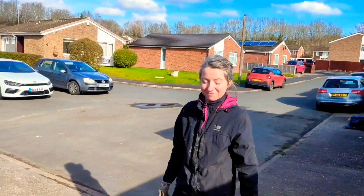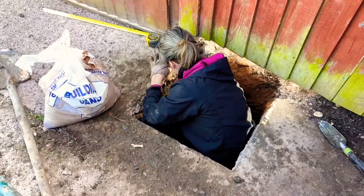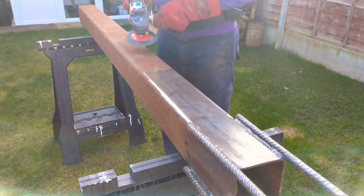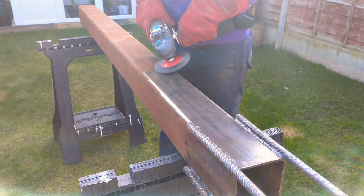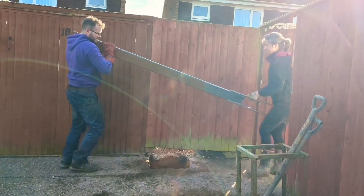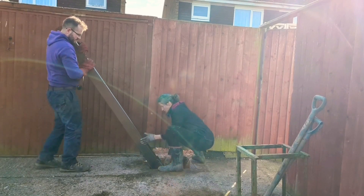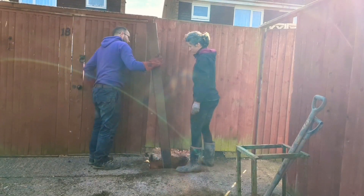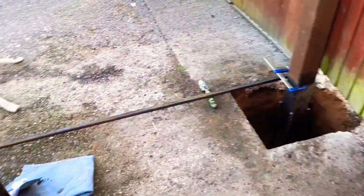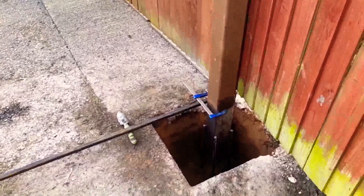Dug us a hole. On a scale of 1 to 10, how much did that suck? 11? Yeah. It's perfect size. This precarious looking jig took longer to set up than you would believe, but that bar there is going to be the layout of the gate, and then we're going to have another gate coming down this way. Next step is to concrete.